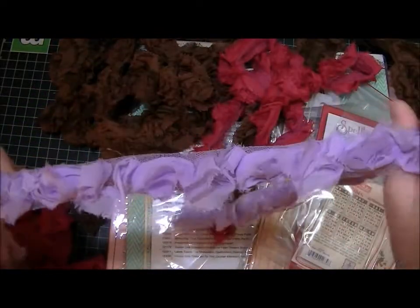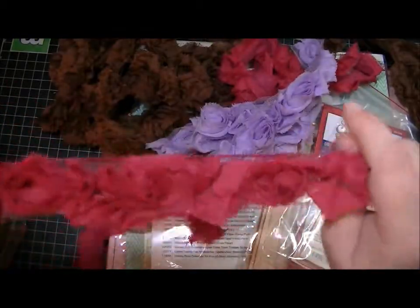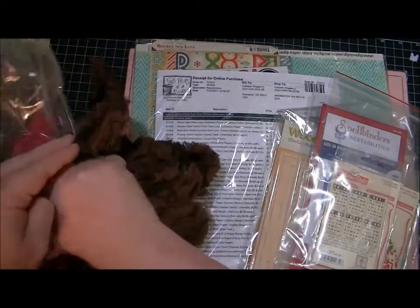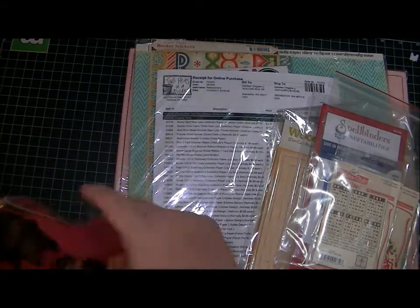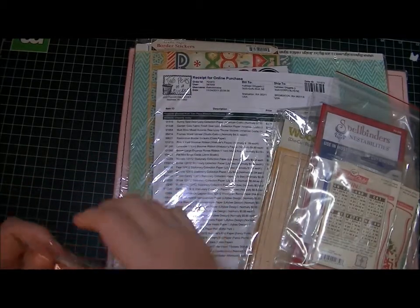I found a picture from high school — it must have had purple in it and I don't have any purple embellishments, so I thought that purple trim would be pretty. It was like a prom picture. I'll put all this away. I love these little Ziploc bags they send them in because I can reuse them.